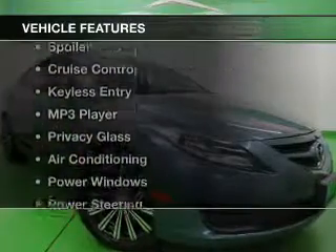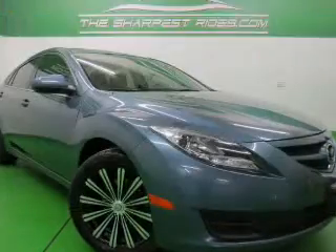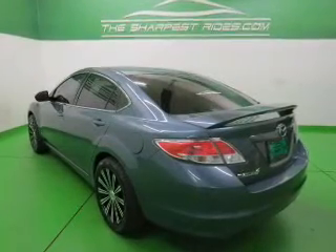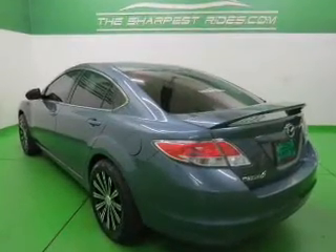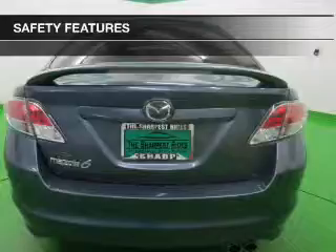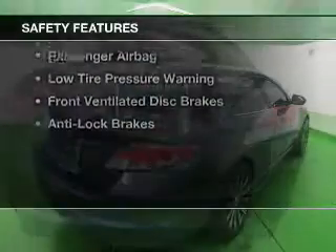The features include digital audio input, tilt and telescopic steering wheel, a spoiler, cruise control, keyless entry, an MP3 player, privacy glass, air conditioning, power windows, and power steering.